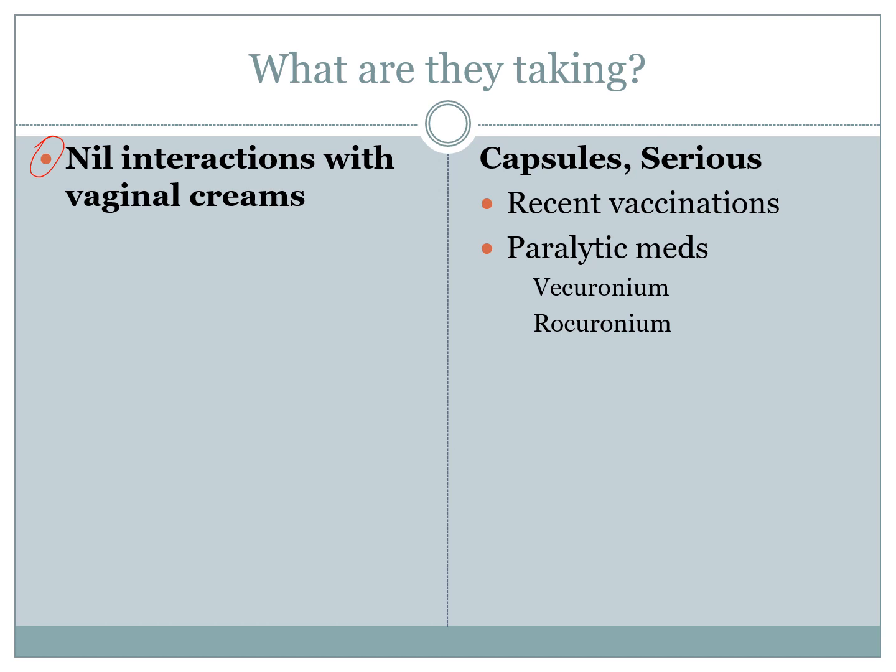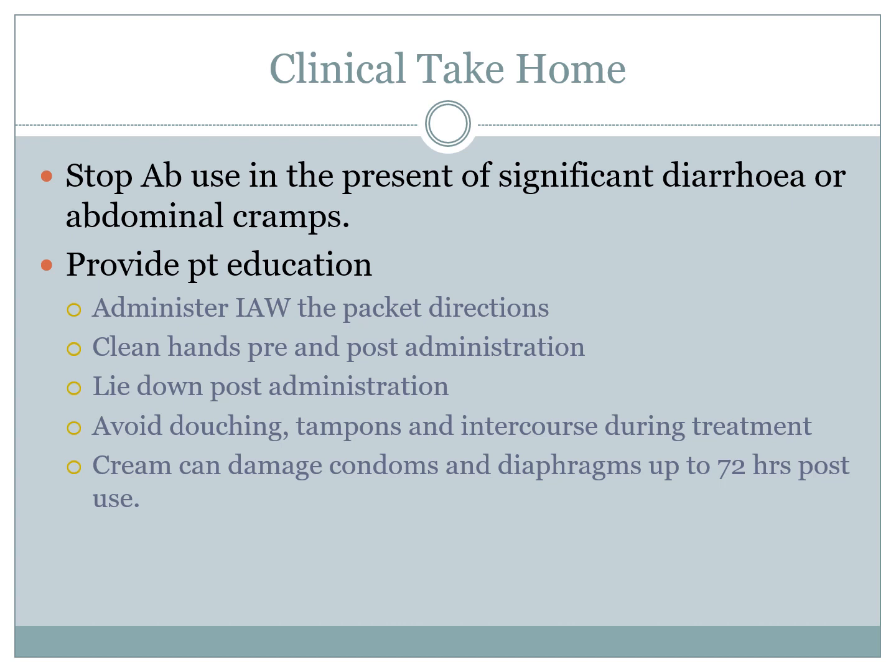When dealing with the capsule form, a few serious interactions to note include recent or planned vaccinations during clindamycin treatment, and paralytic medications like vecuronium or rocuronium. If a patient has surgery lined up in the next couple of days and they're going to be on clindamycin, this needs to be something they're aware of and they should probably consult the surgical team. If a patient has significant diarrhoea or abdominal cramps after any antibiotic, that antibiotic is to stop and they should seek further medical aid.